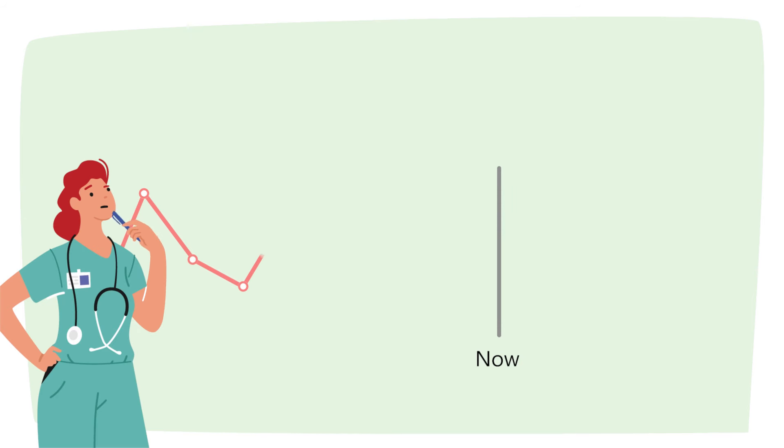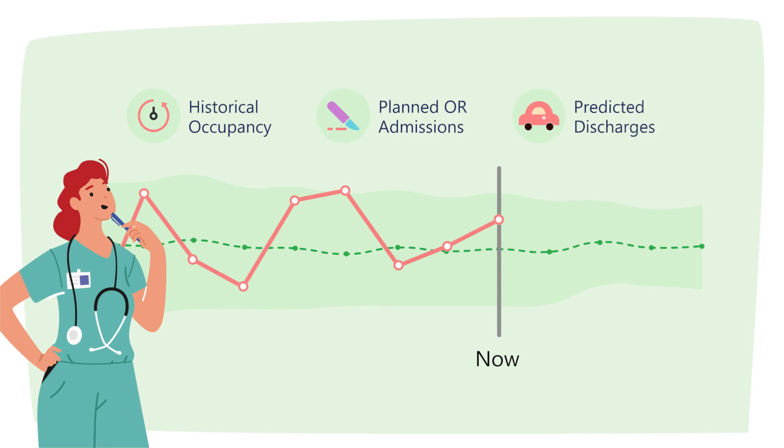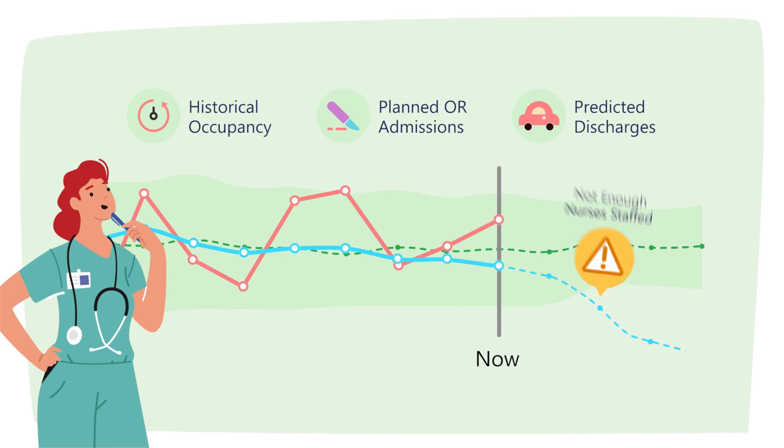Start by analyzing your current capacity to spot any trends or bottlenecks. The system forecasts the number of beds you'll need using factors like your historical occupancy, planned OR admissions, and predicted discharges. You can compare those projections to your nurse schedules for the next few shifts to proactively address any looming staffing issues.